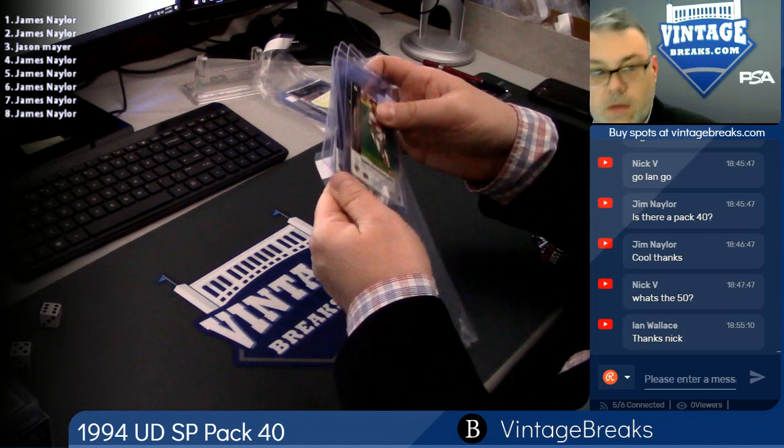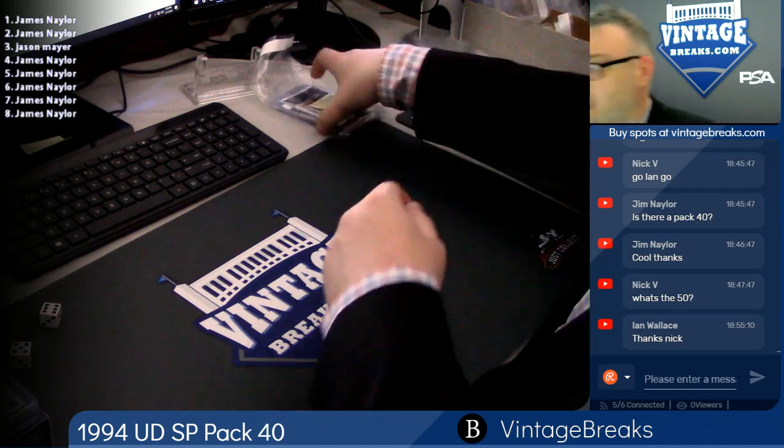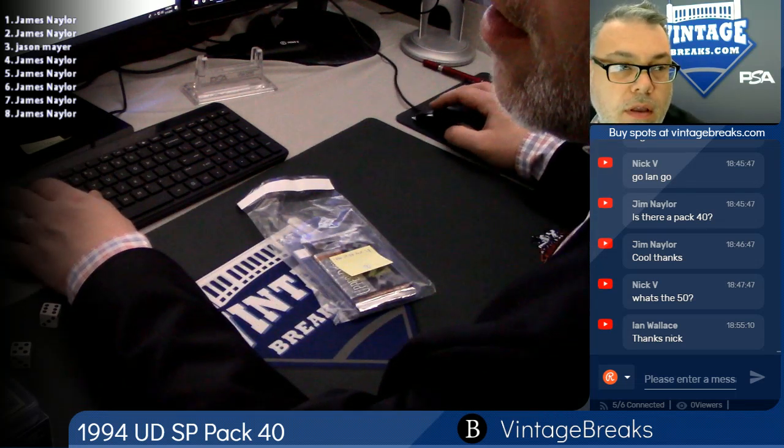94 SP, pack 40 done. Now we're on pack 38 — it's the last.